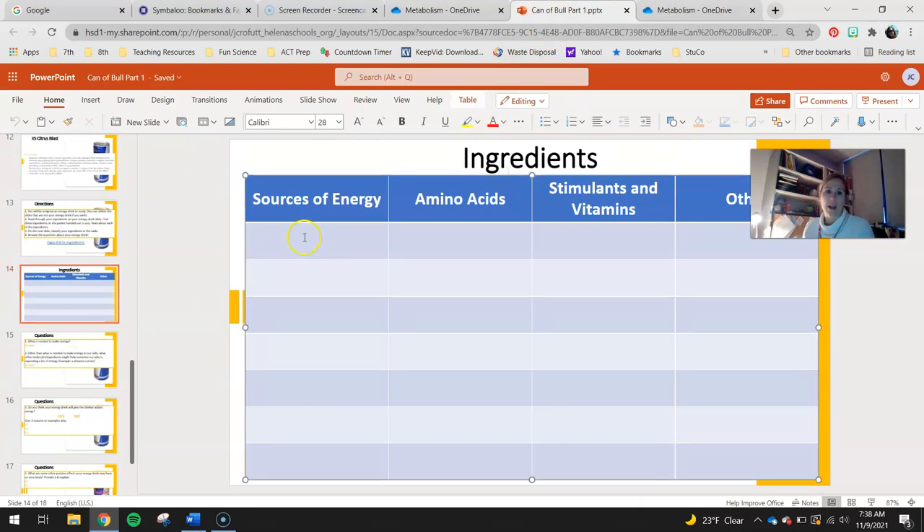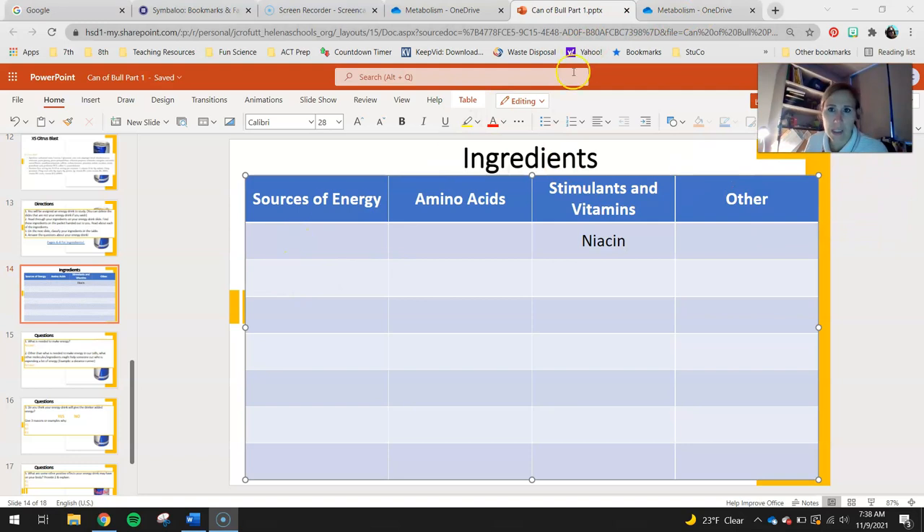On slide 14, since niacin is a vitamin, I'm going to add it under the vitamin section. You'll go through the rest of the Red Bull ingredients on the list and classify them as: a source of energy — keep in mind the two things needed to make energy are glucose and oxygen, that's why we breathe heavy when we work out; amino acids, which help build protein, good for athletes since muscles are made of protein but don't necessarily make us more energetic; stimulants, which stimulate the nervous system so we might move faster and be more alert; vitamins; or other if something doesn't fit the other categories.